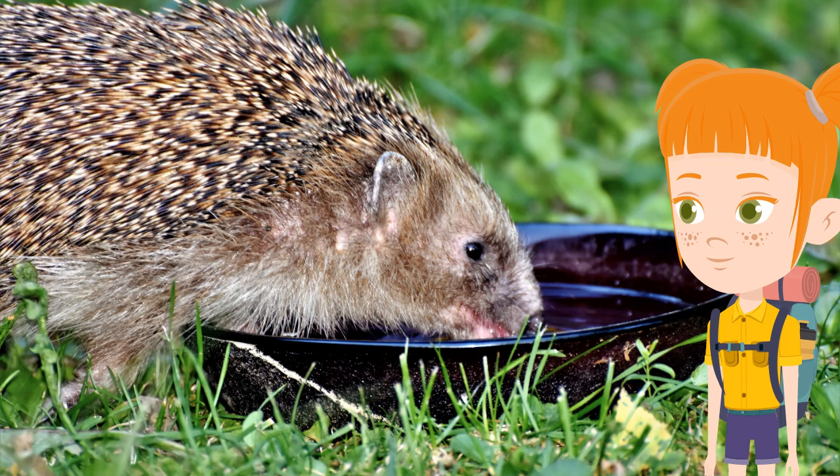Look at this little lady having a drink of water. Speaking of water, hedgehogs might not look like it, but they are skilled swimmers. They will extend their heads above the surface and swim in a doggy paddle-like fashion.